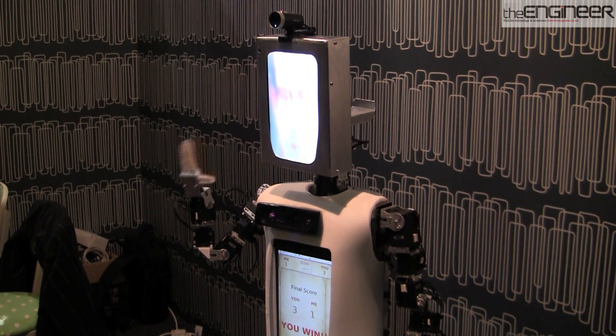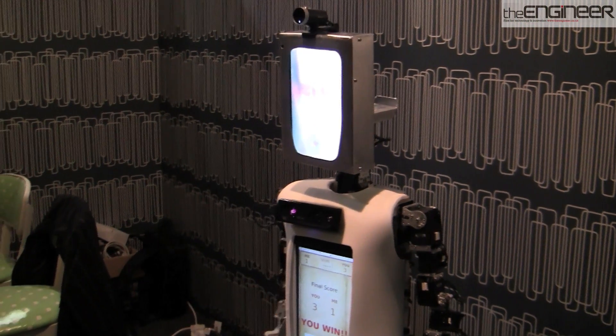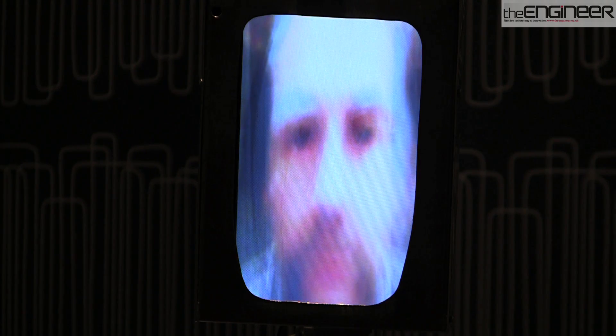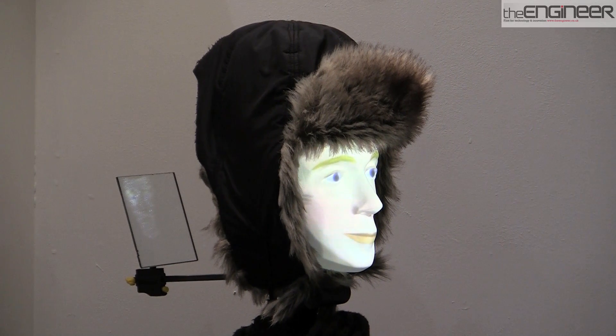There are plenty of ways of making people feel more comfortable with robots that scientists are exploring. This device from Hertfordshire University changes its face depending on who's using it. Putting all of these together will be key to getting smoother interaction right, as the makers of Furhat told me.